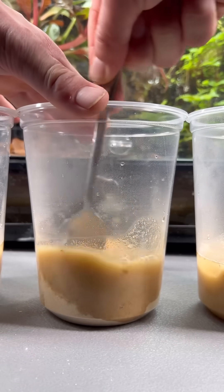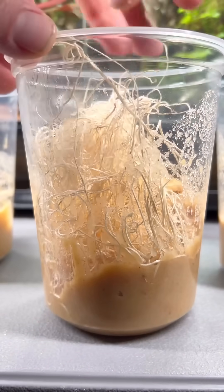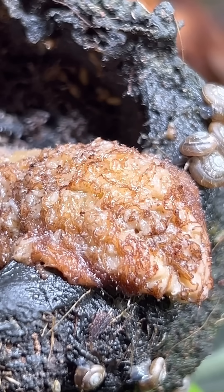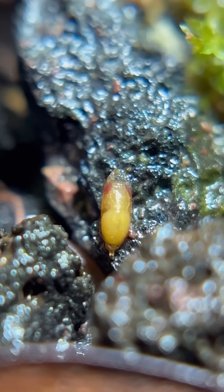Owning animals like poison dart frogs that eat almost primarily flightless fruit flies is actually pretty cheap, and it's super easy to make your own fly cultures like these. All you really need is some insect cups, some flightless fruit fly media, and some excelsior wood to give them space to move around on.